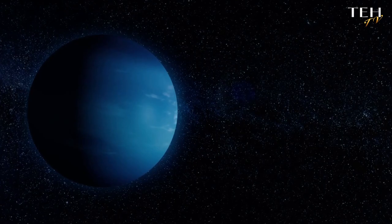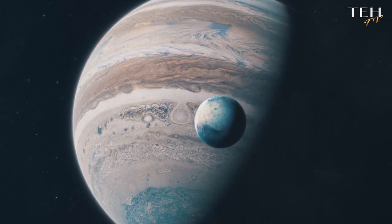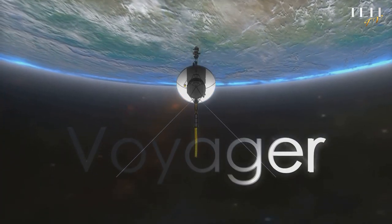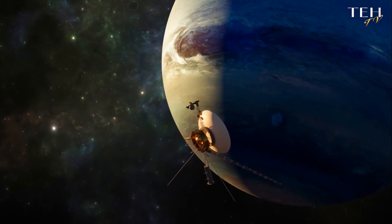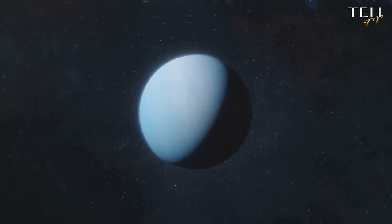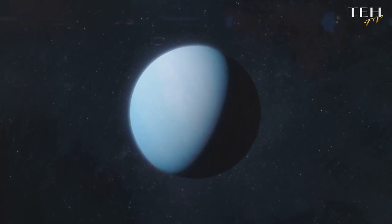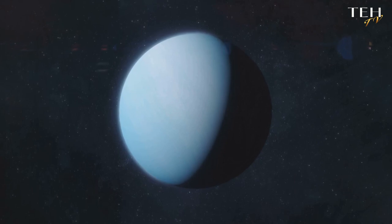Only one brave explorer has ever visited Neptune. In the year 1989, the spacecraft known as Voyager 2 made a historic flyby of this remote ice giant. This intrepid probe was our solitary ambassador, traversing billions of miles of the cold, empty void of space to offer us our very first close-up views of Neptune. Voyager 2's instruments probed Neptune's weather, its moons and its faint rings, providing us with a wealth of data. This single encounter fundamentally shaped our understanding of Neptune and its complex system.